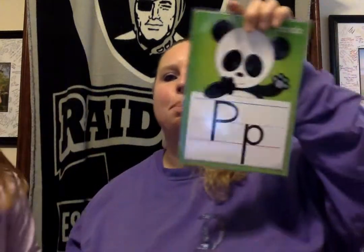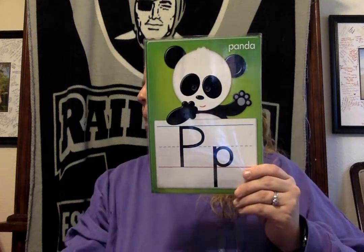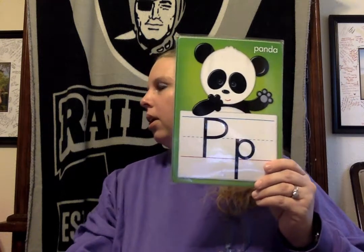Next letter is P. I hope you're still helping us look for things in your house. Let's start with the letter P for P, P, Panda. Oh, she found something. What is it, Annabella? A purse! P, P, purse starts with the letter P. Good job.